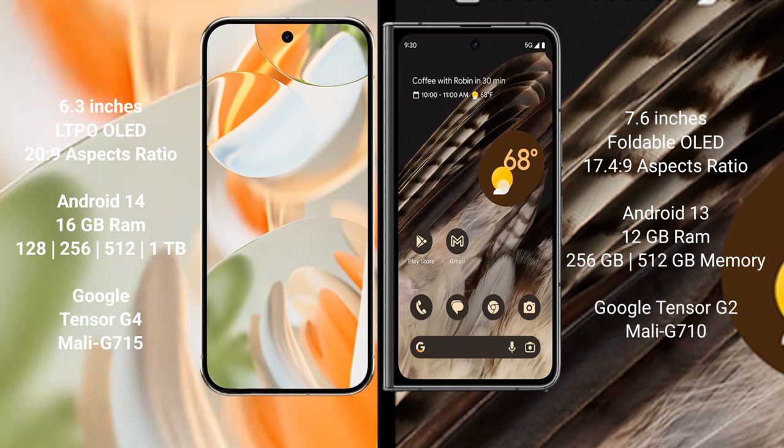The Google Pixel 9 Pro runs on the Android 14 operating system, while the Google Pixel Fold runs on Android 13.